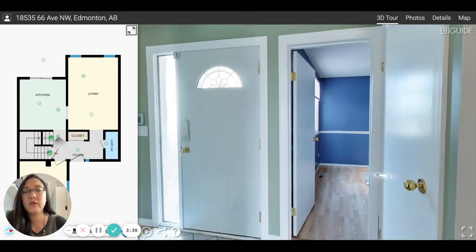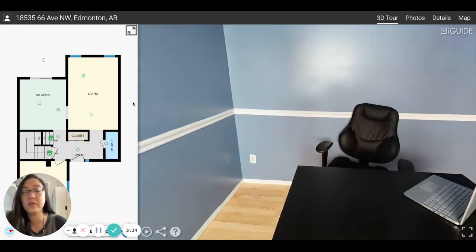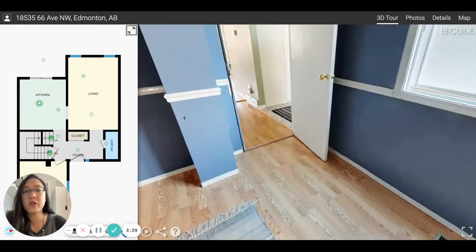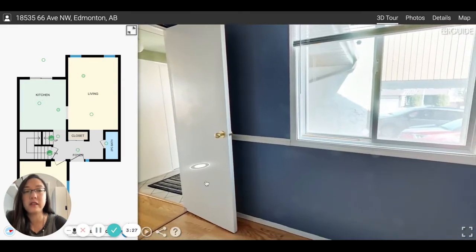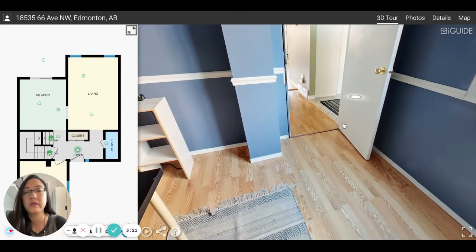This is the main floor office slash flex space — this was used as a formal dining room when it was first built, but it's a great space for an office or gym. You can see the natural light outside. This is the neighbor's covered parking, but your covered parking looks very similar to that.